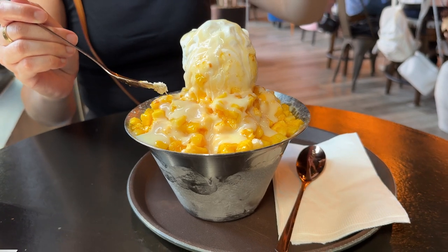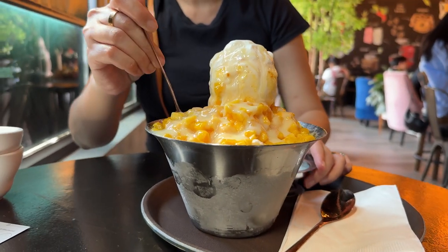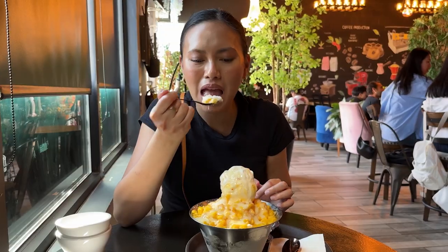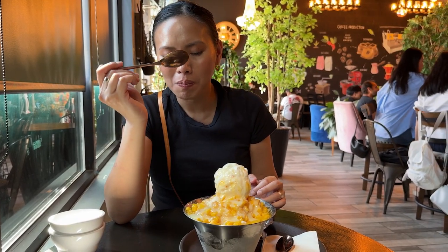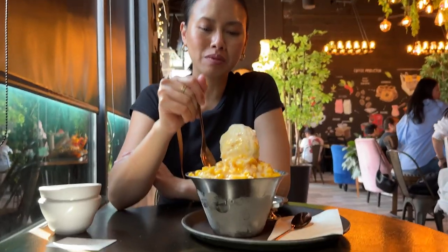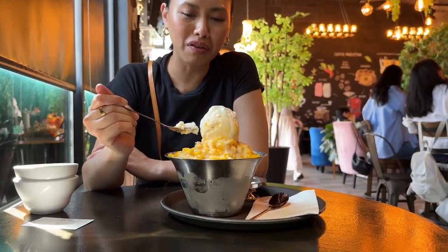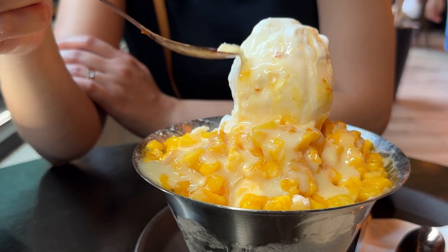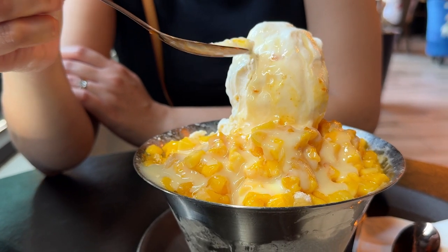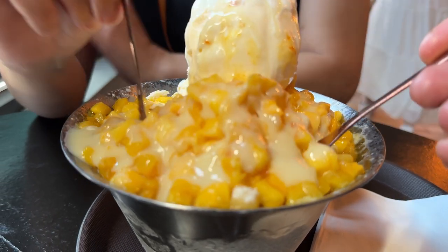Oh, you do everything? Wow. Can't stop, won't stop. That's so soft. All right, here we go — we're gonna go for some snow.